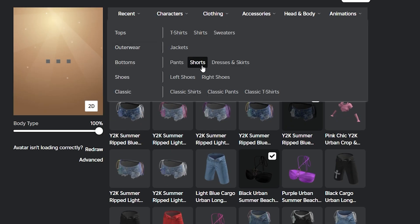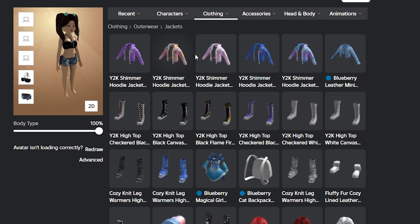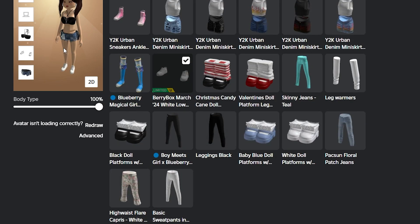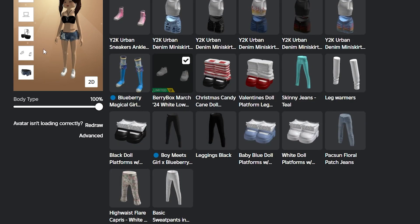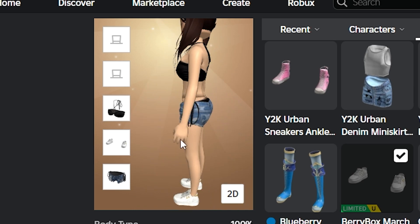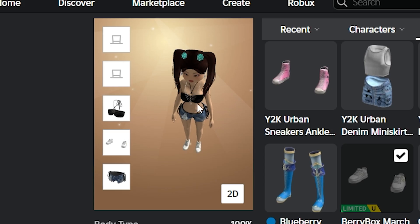Let's go over to shoes. Here we go — my limited Berry Box shoes. I love these shoes, they're so cute. I need to go buy the black ones actually — the black ones would look fire with this. But this looks like it goes together, like it's meant to be. I do need the black shoes but this is so cute. I look like I'm about to go out onto the beach.